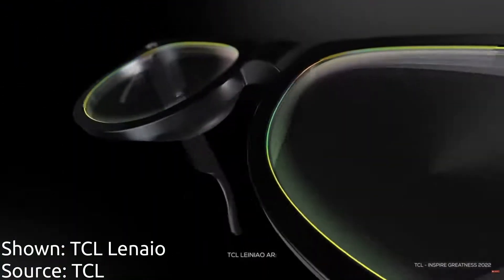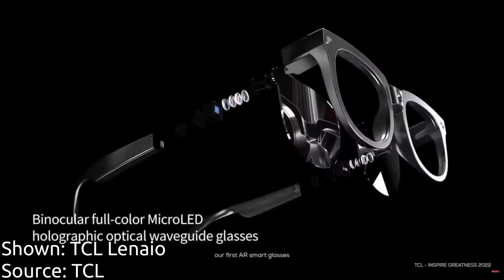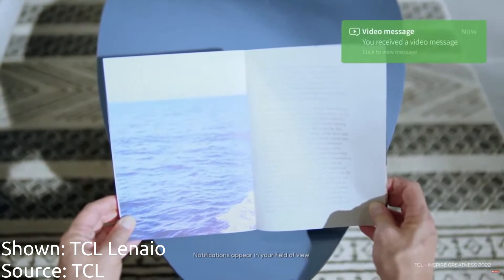Also coming up is the TCL Linneo glasses. We haven't heard a ton from TCL, but we've seen a couple of simple demos which are looking really nice as a pair of head-up display smart glasses dropping next year.